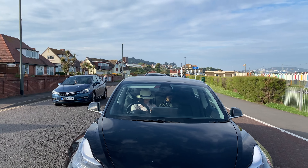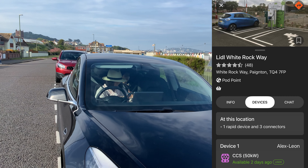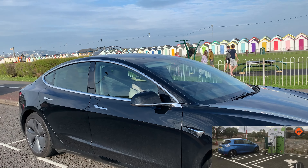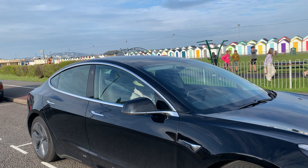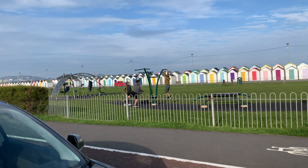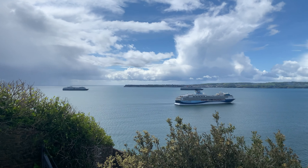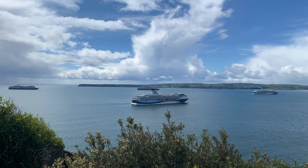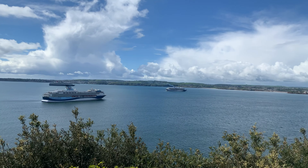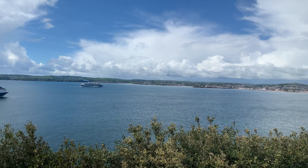We didn't have a problem parking when we visited Payton, but to charge the cars we recommend the Lidl White Rock Way, which has a high-speed charger at 50kW. This is one of the only places where you can get fast charging in this area, so it's a good one to know. We also enjoyed the view from there — we were lucky to have a few cruise boats around us, which was a great sight to see.